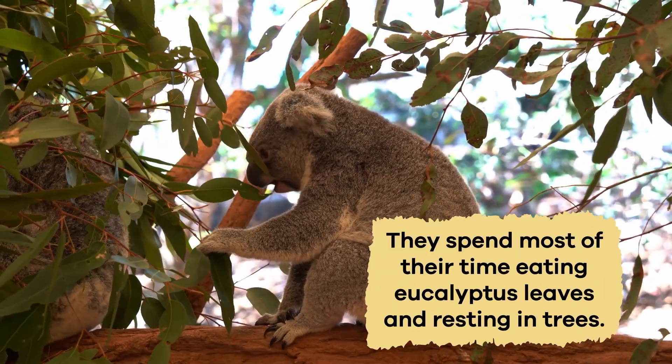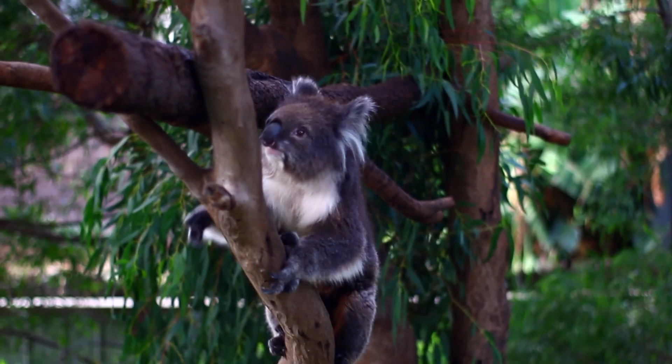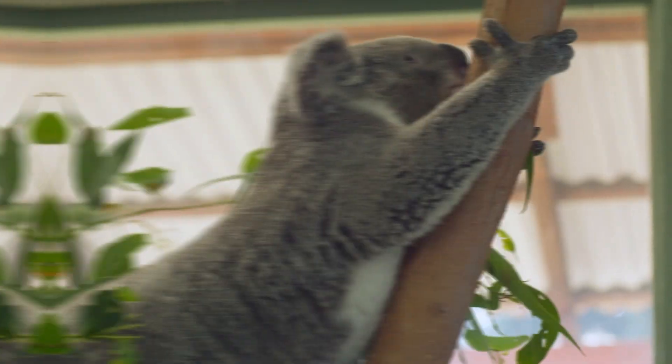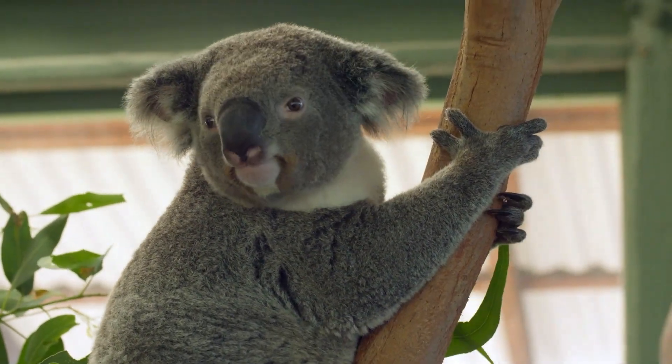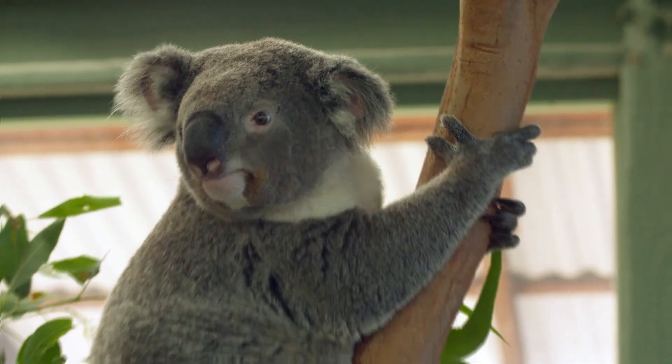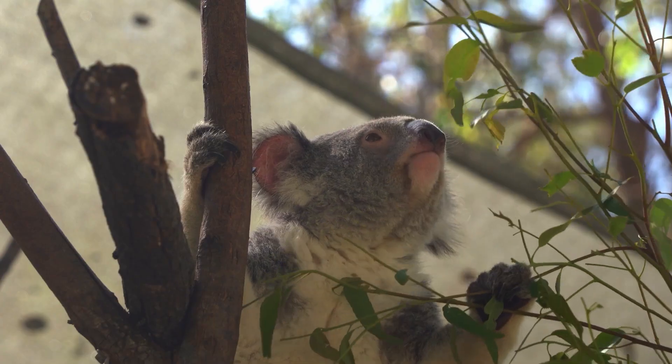They spend most of their time eating eucalyptus leaves and resting in trees. They are excellent climbers — they have two thumbs on each front paw to help them grip branches and climb trees more efficiently. Their sharp claws and padded feet help them grip tree branches securely.